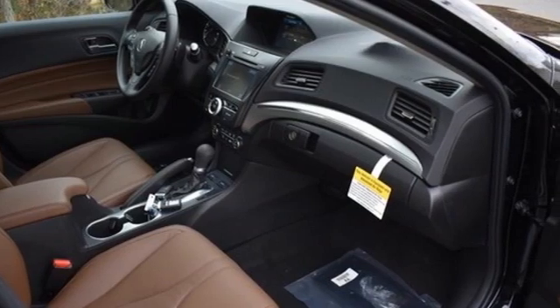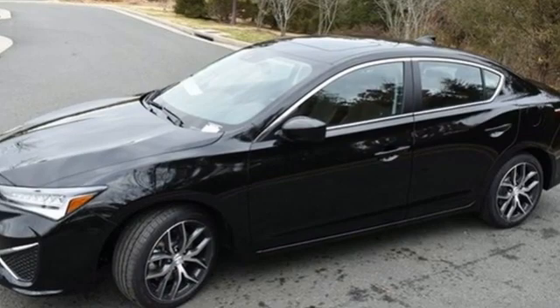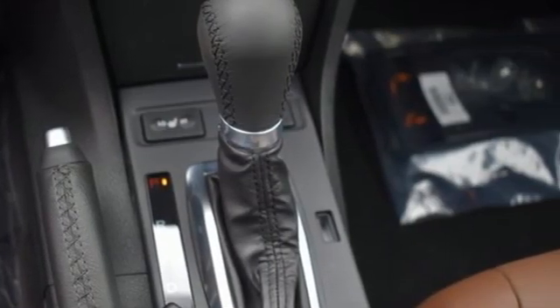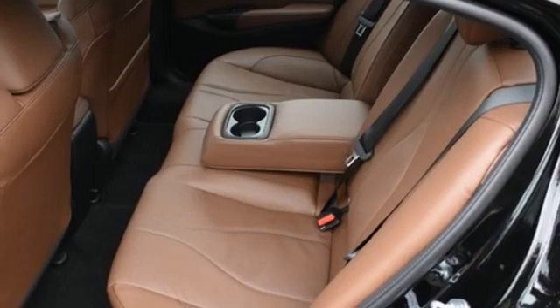Smart device navigation, front heated leather bucket seats, memory exterior door mirror settings, express open and close sliding and tilting sunroof, inline four-cylinder engine, gas pressurized shocks.